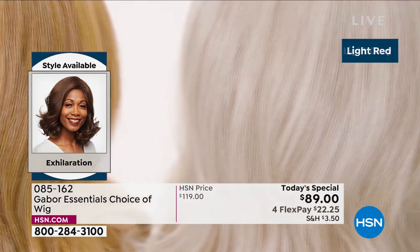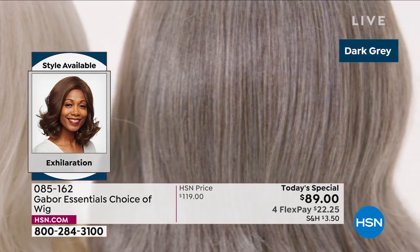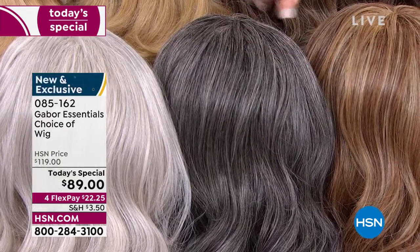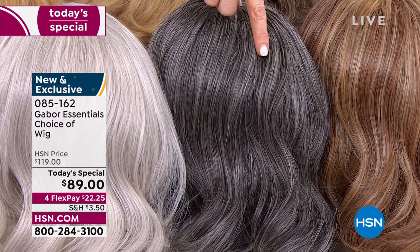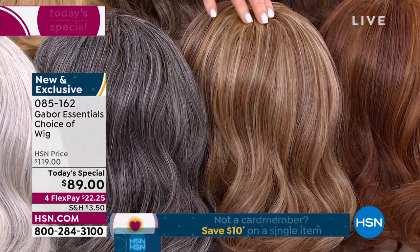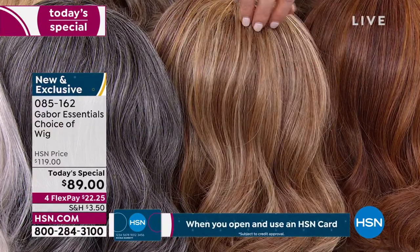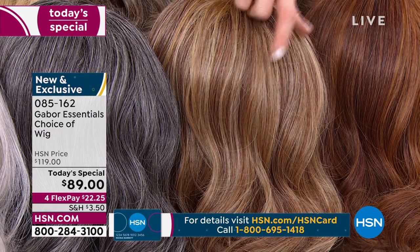This is another long version, and this one was designed with a textured root — specifically for the multicultural customer, but everybody can wear it. It's got great depth and volume. We've got some different colors available in the Exhilaration. This is the only style that has the dark gray — isn't that beautiful? It's deep, with some charcoal and a little bit of light platinum. That's your dark gray, only available in the Exhilaration. It's also available in the light gray. And this is the light red — only available in the Exhilaration. Only 200 in the light red remaining.